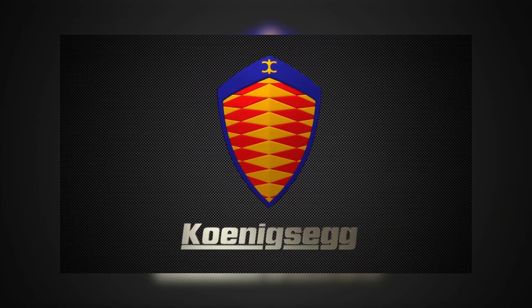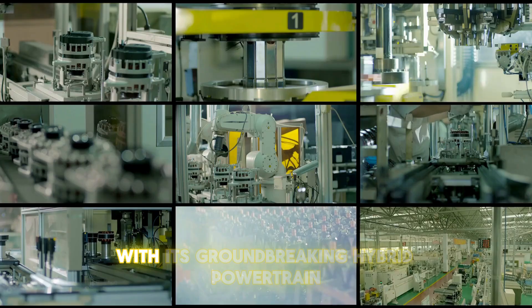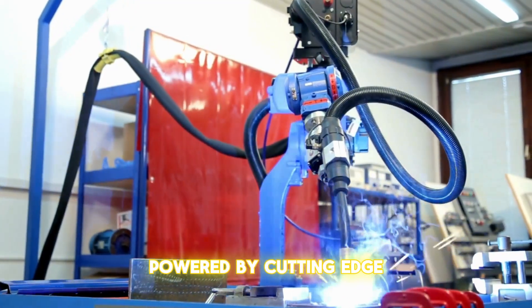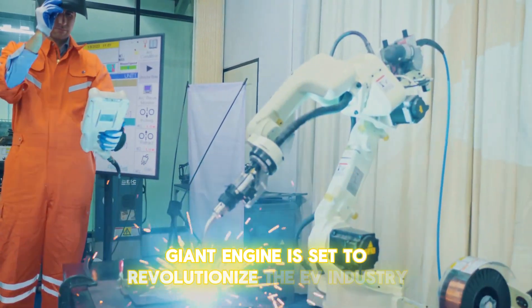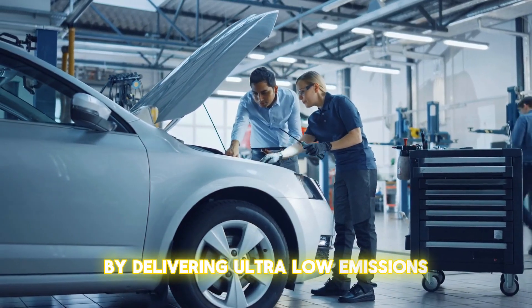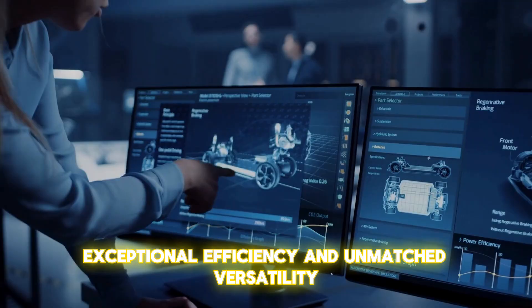Swedish automaker Koenigsegg has once again shattered the limits of automotive innovation with its groundbreaking hybrid powertrain. Powered by cutting-edge free-valve technology and renewable fuel, the tiny, friendly giant engine is set to revolutionize the EV industry by delivering ultra-low emissions, exceptional efficiency, and unmatched versatility.